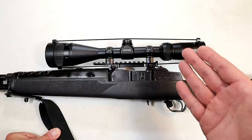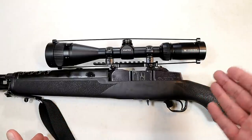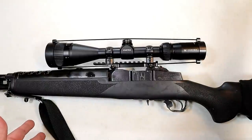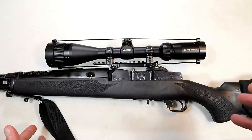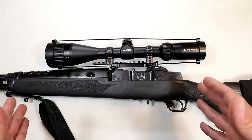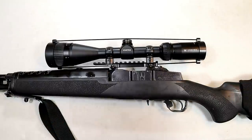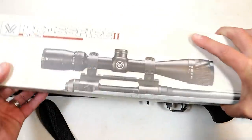Greg contacted Vortex and said, hey, I've got this problem — it went blurry, you can't see through it, it is unusable. The gentleman sent him a label and said go ahead and send it in, we'll check it out one way or another, and you'll know within two weeks. Then with two weeks to the day, a brand new Vortex Crossfire was sent to Greg.